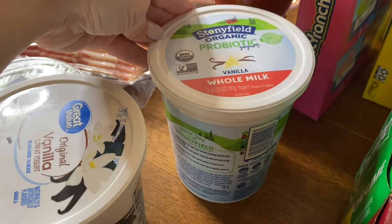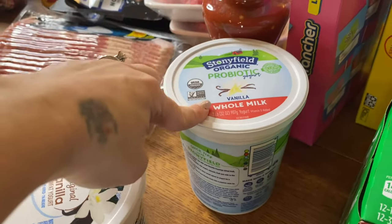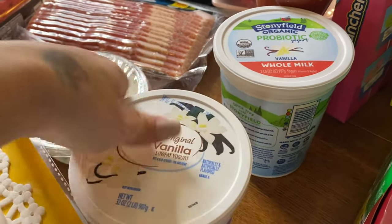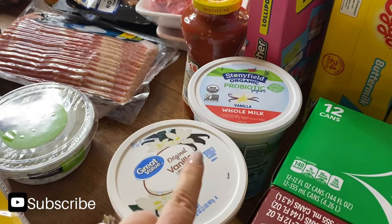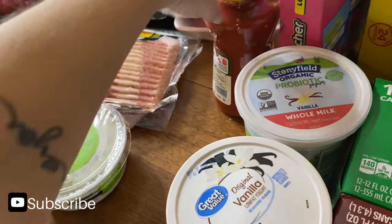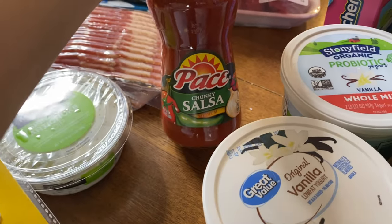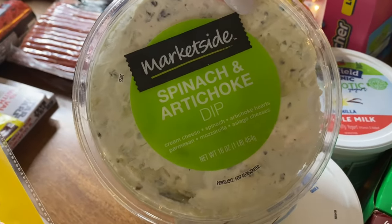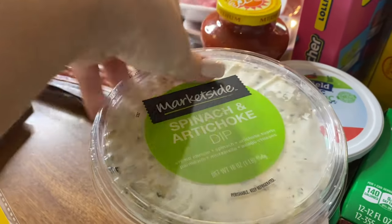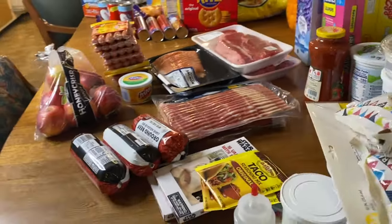I have Stonyfield organic whole milk vanilla yogurt — we get this every once in a while, we used to get it all the time. If you've seen my other grocery hauls, you know we get a lot of yogurt. I got a jar of medium salsa — last time we got mild and it wasn't spicy enough. And I've been kind of addicted to this spinach and artichoke dip with pretzels; it's really good and you can get it by the deli section at Walmart.